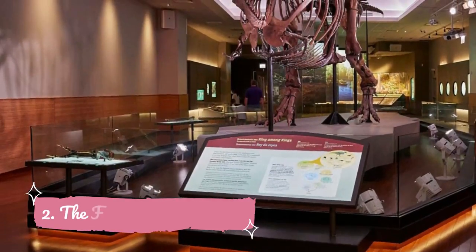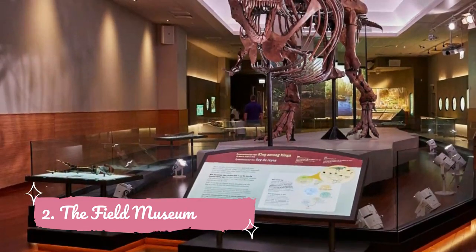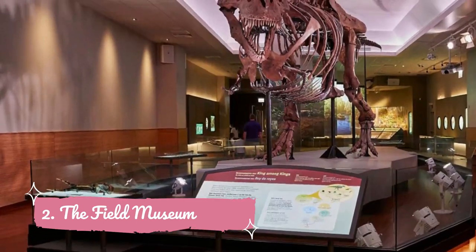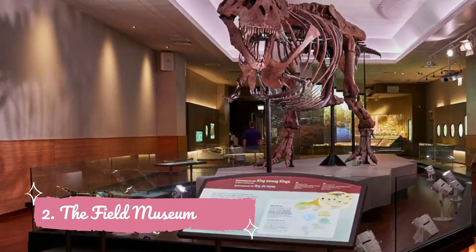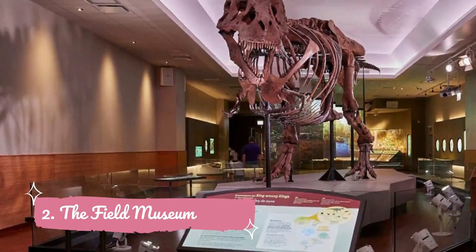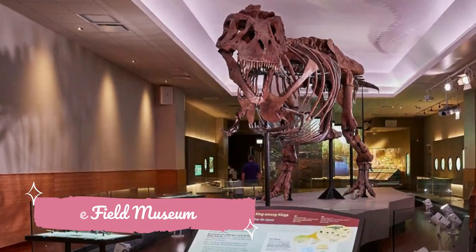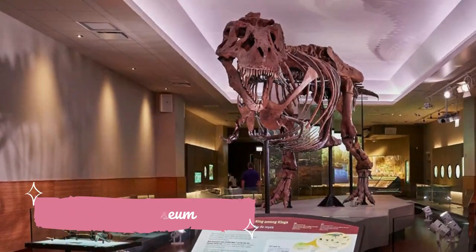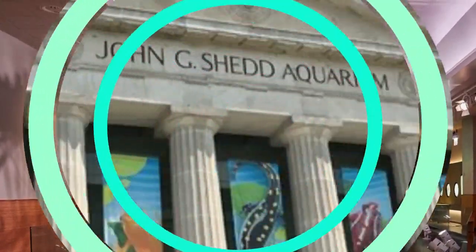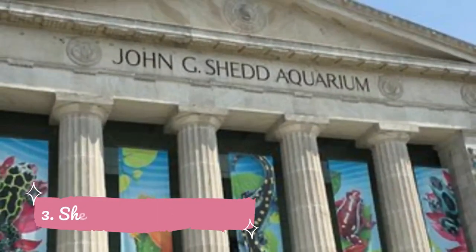Number two: The Field Museum. Originally founded to house the biological and anthropological collections assembled for the World's Columbian Exposition of 1893, this massive natural history museum still packs them in with more than 20 permanent exhibitions covering 480,000 square feet. Guests come from all around the world to see towering dinos, marvel at ancient artifacts from a royal Egyptian tomb, or relax in a Chinese rock garden hidden inside the Cyrus Tang Hall of China.